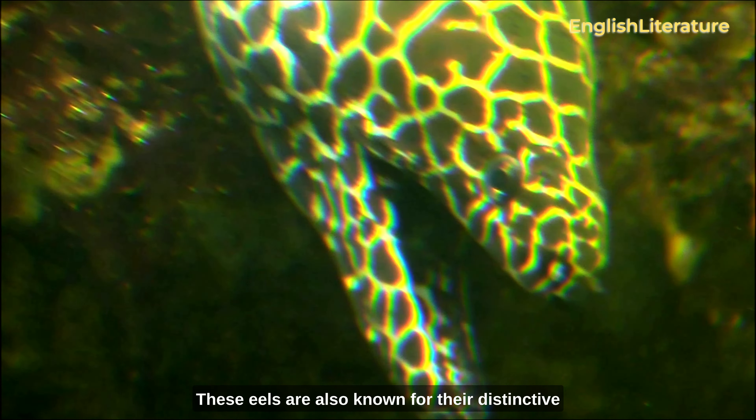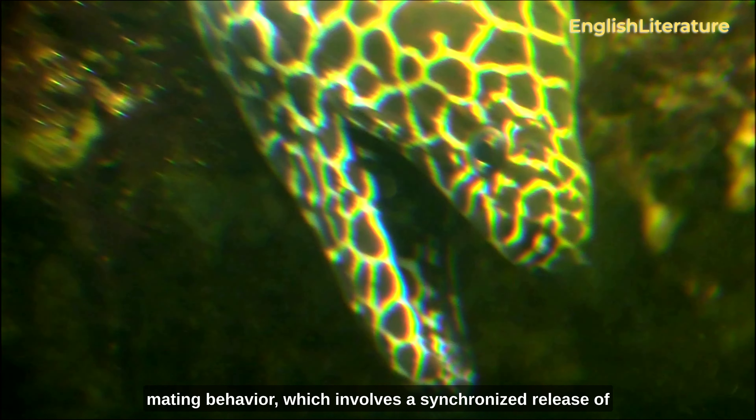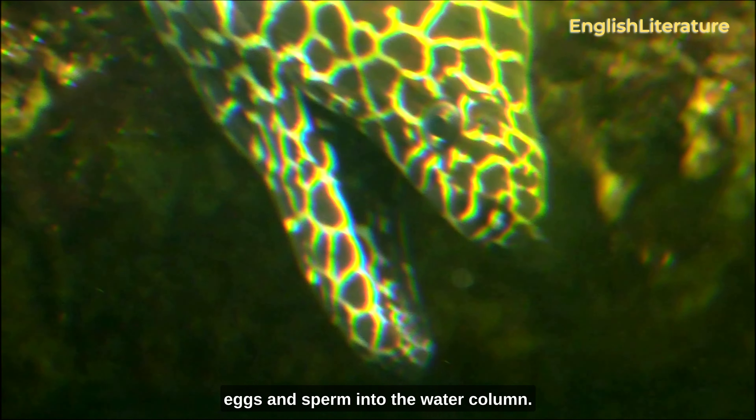These eels are also known for their distinctive mating behavior, which involves a synchronized release of eggs and sperm into the water column.